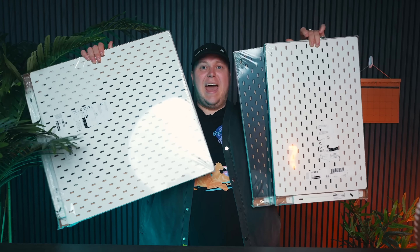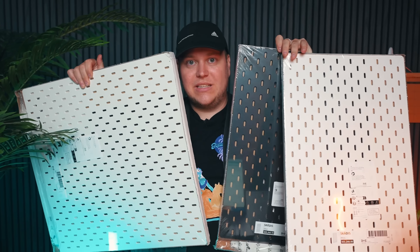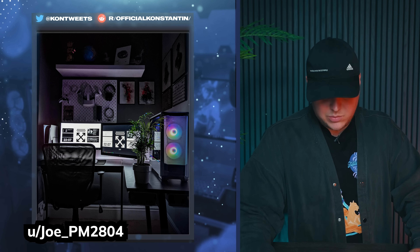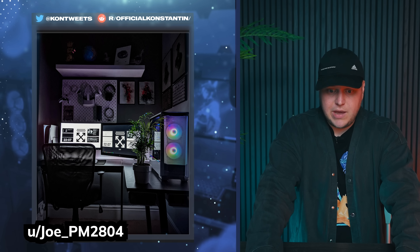Subreddit user Joe underscore PM2804 coming in with this — another W with the Ikea pegboard, that's what we love to see. As you can tell, I'm a big fan of the pegboard. This is another great example of what you can do with a setup in such a small amount of space, and I'm very impressed. The vibes are on point — you've got your moody atmospheric lighting and I'm loving the very clean and modern black and white theme. There's no clutter in sight, the cables are well managed, and the monitors are mounted nicely. I'm going to give this a solid eight.